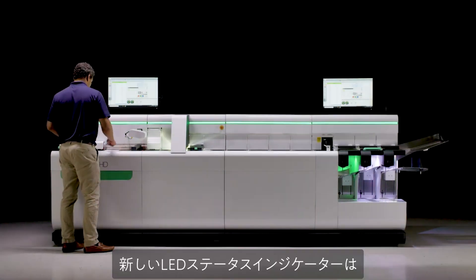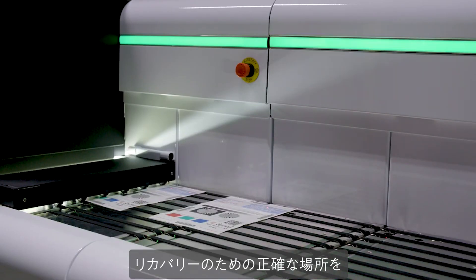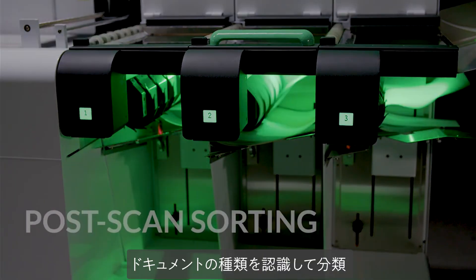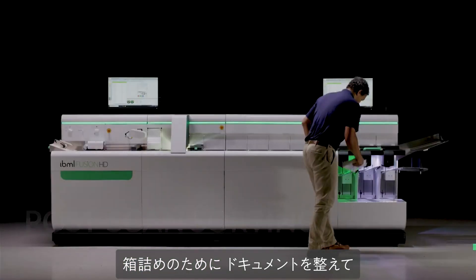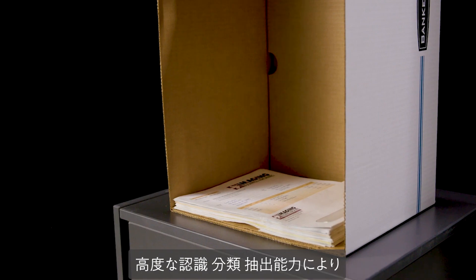The all-new LED status indicators highlight where a stoppage has occurred. Flashing indicators direct the operator to the exact location for recovery. Fusion recognizes and classifies document types, sorting to assigned pockets while being neatly prepared for boxing, shrinking your share of manual post-scan labor costs.